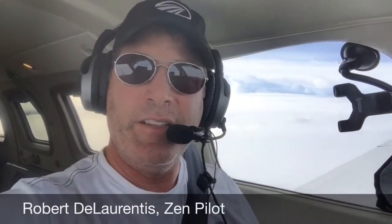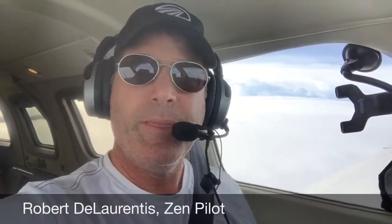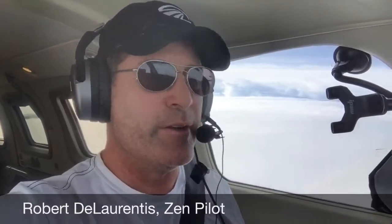So I've leaned the engine out quite a bit, and right now I'm burning about 14.8 gallons per hour as opposed to my normal 21 to 22, so that's extending my range out quite a bit here.